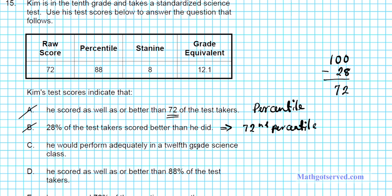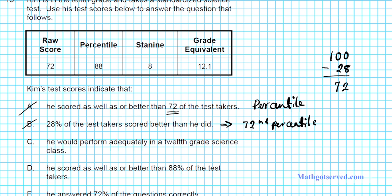Option C says he would perform adequately in a 12th grade science class. This refers to the grade equivalent of 12.1. However, a grade equivalent of 12.1 simply tells us how an average 12th grader would score on this 10th grade test — it doesn't tell us that Kim is capable of performing as well as a 12th grader in an actual science class. So option C is inaccurate.